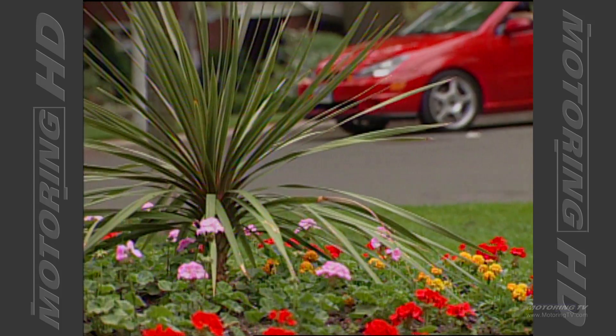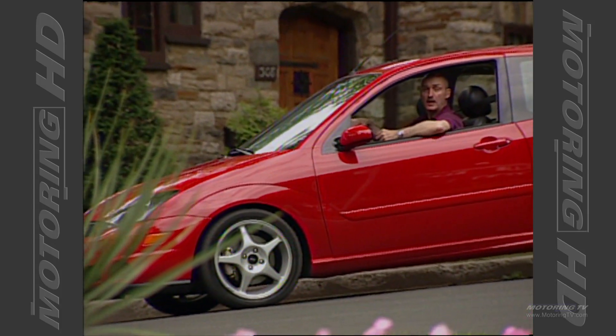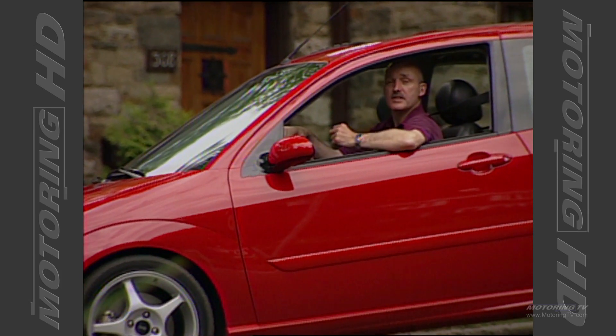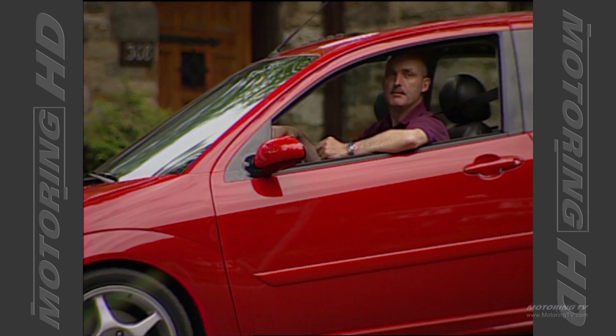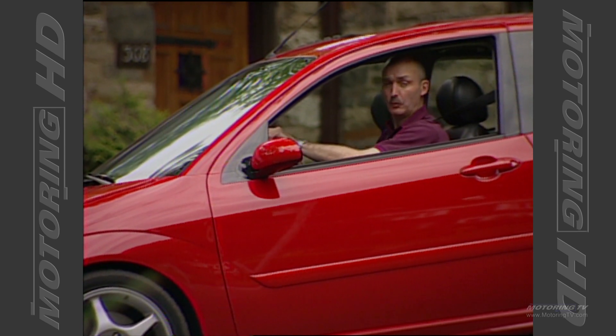The people at SVT have done a bang-up job with this new Focus. It's fun, it's fast, and it's got impeccable road manners. Indeed, it's everything the ZX3 should have been and more. Perhaps the only hang-up is that ultimately the price might dissuade a few buyers.